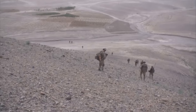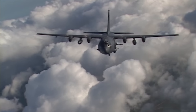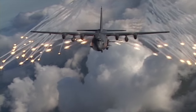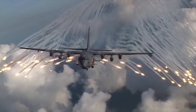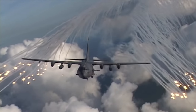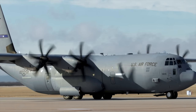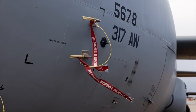In subsequent conflicts, including the Iraq War and the war in Afghanistan, the AC-130 has continued to play a critical role in supporting ground forces and engaging enemy targets. AC-130 strikes were directed by special forces on known Taliban locations during the early days of the war in Afghanistan.